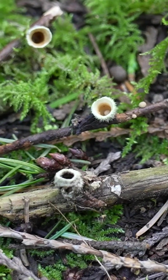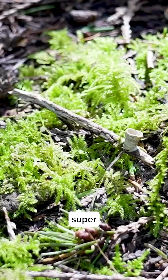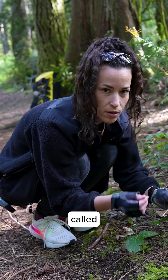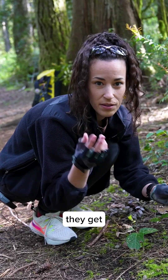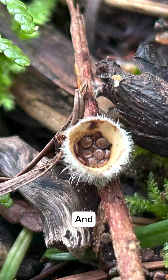Oh my gosh, these are so cute! We found some bird's nest fungi and they're super adorable. All of these have these little tiny spore sacs called peridioles inside the little vase, and that's why they get the name bird's nest fungi — because the spore sacs look like little eggs.